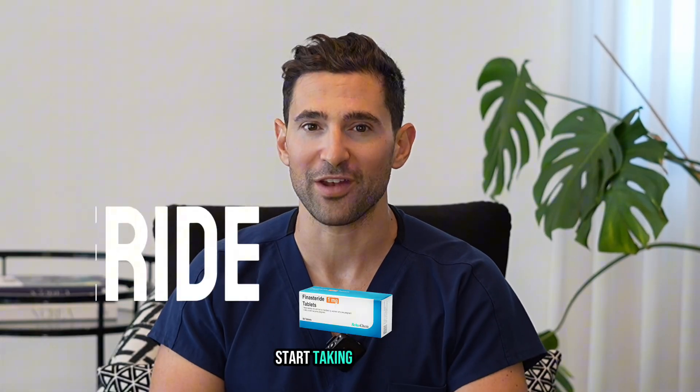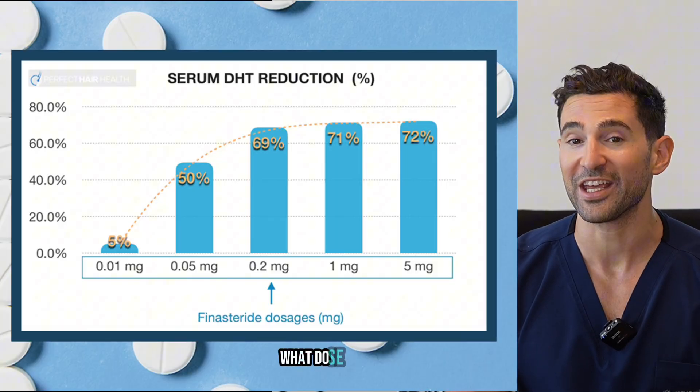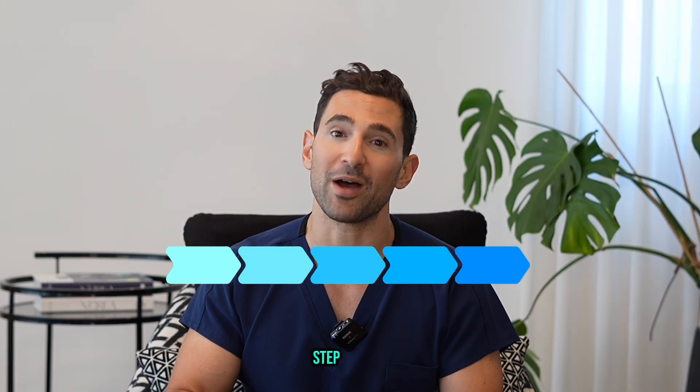Hey guys, it's Dr. Eric. So by now you've probably decided to start taking finasteride. That is fantastic. But how do you know what dose to take it at and how to start it? I'm going to run you through exactly what my clinic recommends you do step by step.